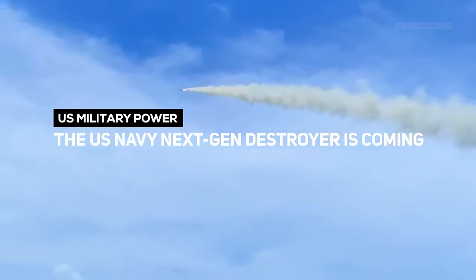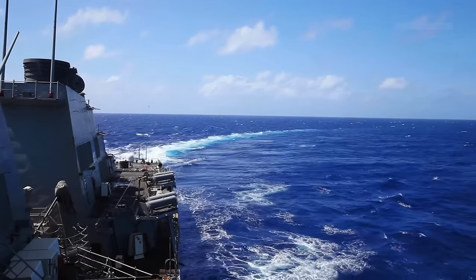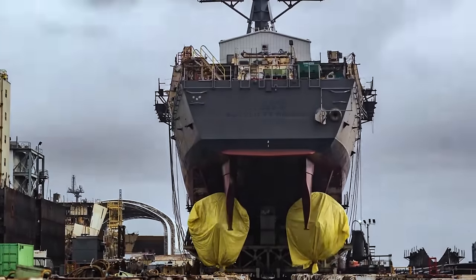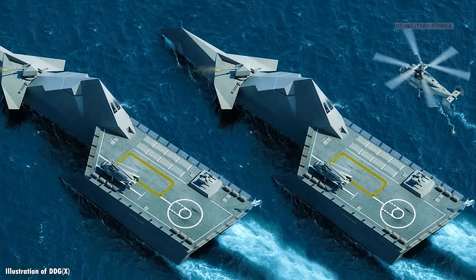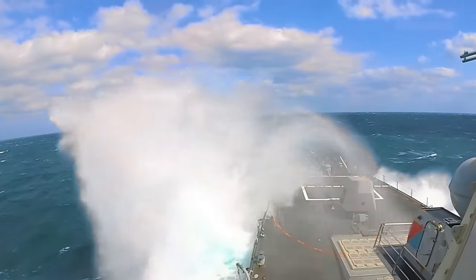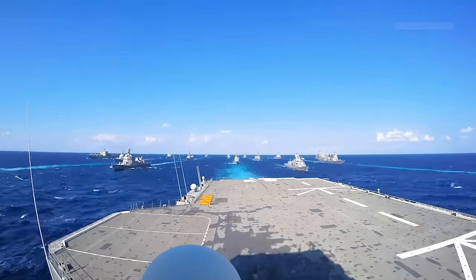The U.S. Navy's Next Generation Destroyer is coming. The Navy has officially started developing a new guided missile destroyer class. The tentatively titled DDGX will replace the older Ticonderoga-class guided missile cruisers and early Arleigh Burke-class guided missile destroyers. The ships will be the backbone of the Navy's fleet into the mid-21st century, protecting carriers and high-end ships while also providing offensive firepower of their own.